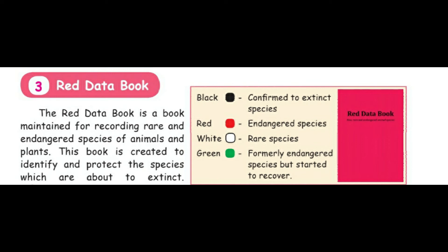The Red Data Book uses color-coded information: black — confirmed extinct species; red — endangered species; white — rare species; green — formerly endangered species but started to recover.